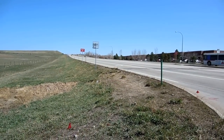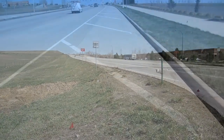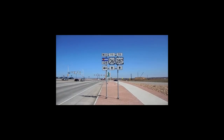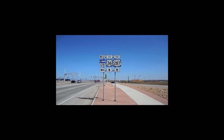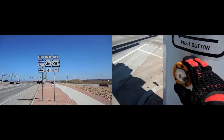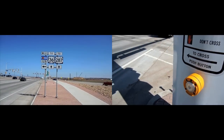That runs along 128, at least for a little bit. It's a very wide path, so I feel pretty comfortable out here. Alright, so we've come up Wadsworth. We're going to make a left onto 128, and as soon as you get across the intersection, you'll see the bike path — go ahead and take that.